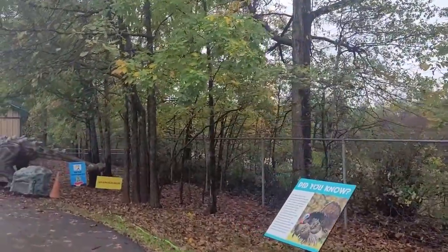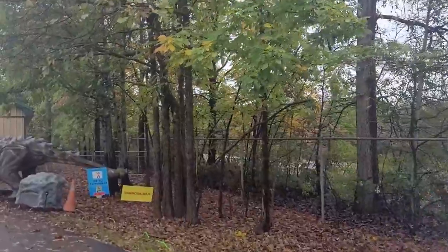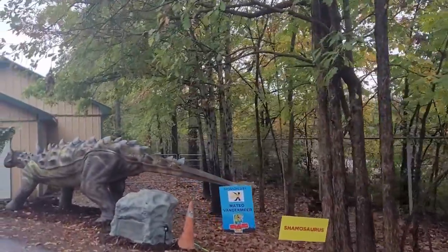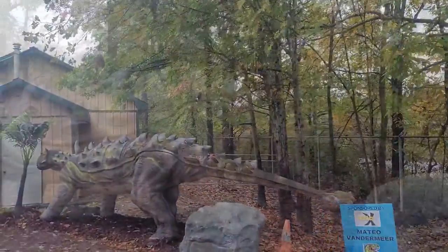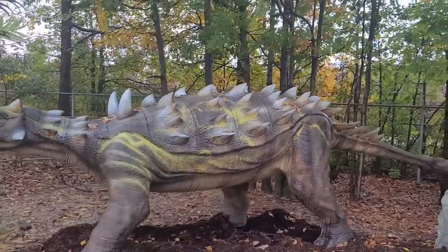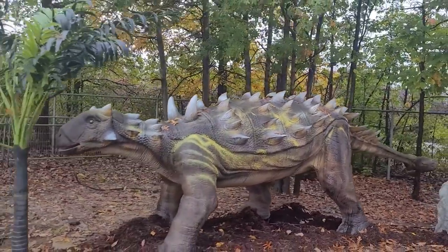A Shamosaurus — their entire body is like armor, with a battering ram on the tail. The only vulnerable spot is their belly. Isn't there a dinosaur that flips them over to attack from the belly? It's a T-Rex.